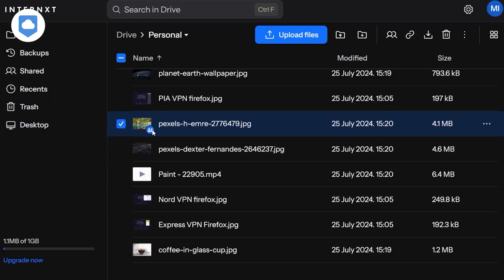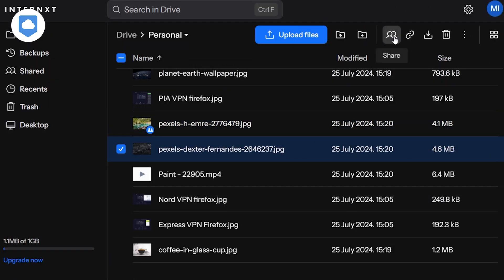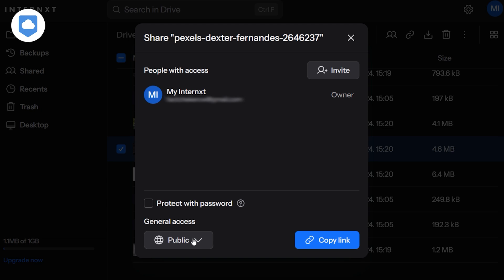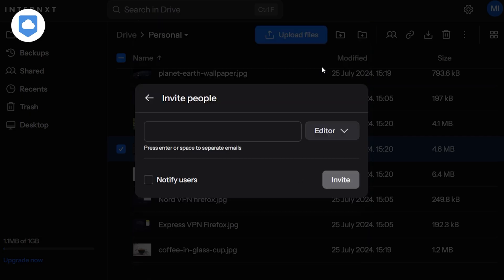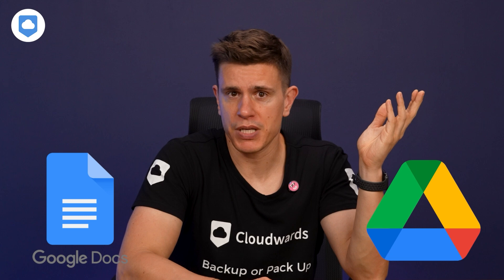Let's talk about file sharing. Internext allows you to share files and folders with others, even if they don't have an Internext account. You can set passwords for shared links and expiration dates too — pretty standard stuff for cloud storage these days, but good to see these features in a privacy-focused service. However, one drawback is the lack of real-time collaboration features. There's no built-in document editor or real-time co-editing — it's purely storage and syncing, at least for now.